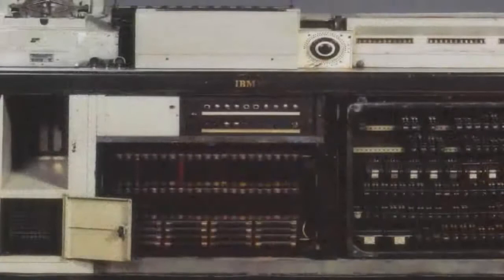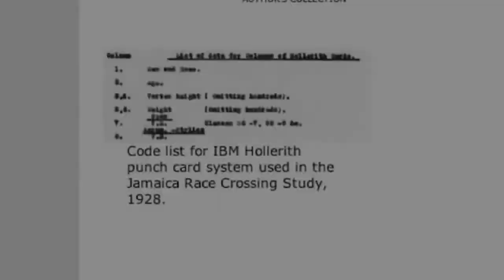The founder of IBM was a devout follower of Hitler. Thomas J. Watson had supplied his punch card computers and IBM technicians to the Nazis for use in the death camps. Tattoos on camp victims were IBM human identification numbers, which fed into the computers. IBM had used similar punch card systems as early as 1928 in a Jamaican race mixing study. The first real computers were literally invented by a eugenicist for eugenics.